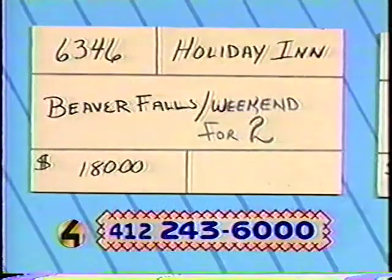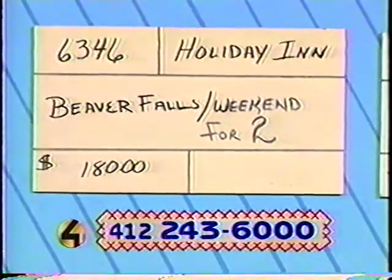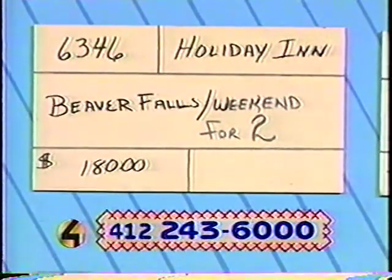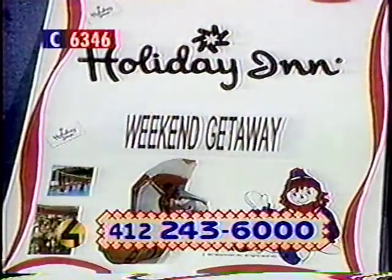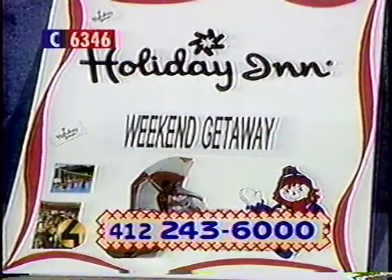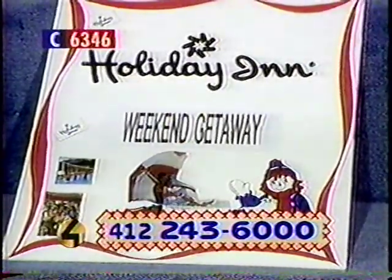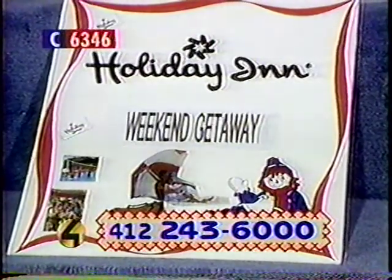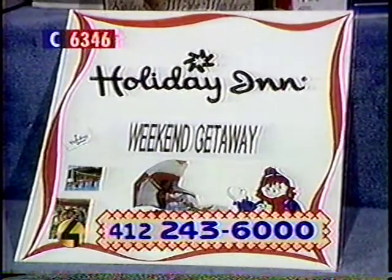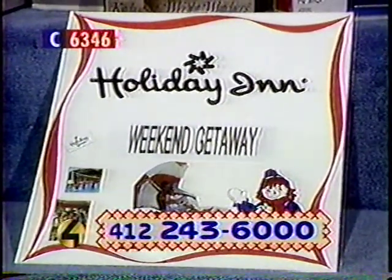Up next, 6346 from the Holiday Inn in Beaver Falls — up near Geneva College. If you have a college student, you're going to love this. It's a weekend for two: a two-night getaway including accommodations for Friday and Saturday night, one dinner for two, and breakfast for both mornings. Bid now — you have to use this by December 30th. Retail price $180.